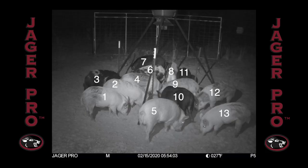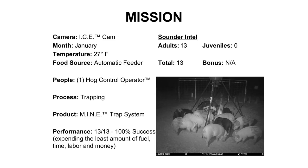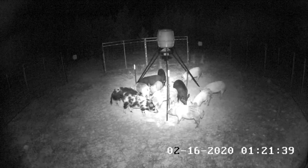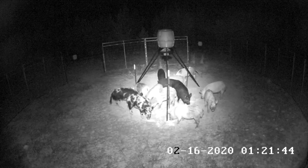The temperature has dropped to 27 degrees and we have a hungry sounder in and around the enclosure. To have 100% success, I now need to trap all 13 with no survivors. The next night, I'm focused on monitoring the Jaeger Pro app and the live video camera. At approximately 1am, my phone sounds off with an alert — the sounder is back and all 13 are in the trap. It's go time. With the push of a button, I trigger the drop gate command on my phone. Both gates drop flawlessly and I have all 13.